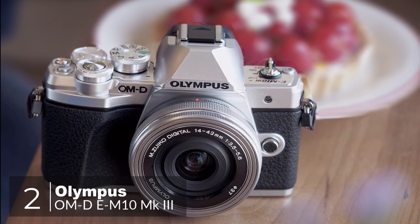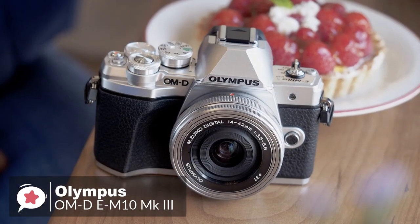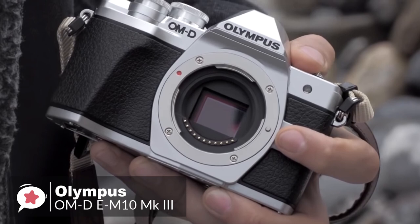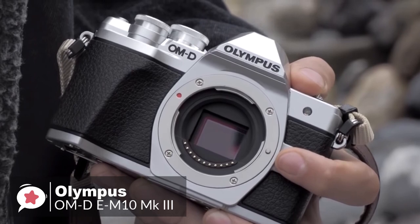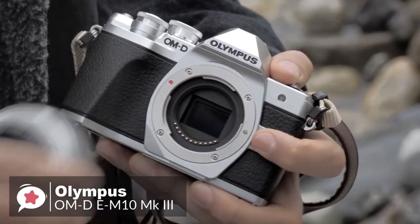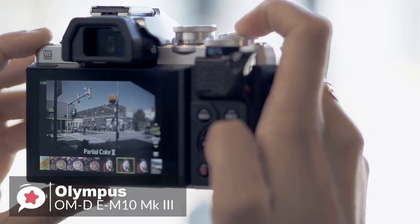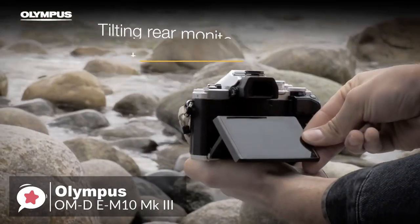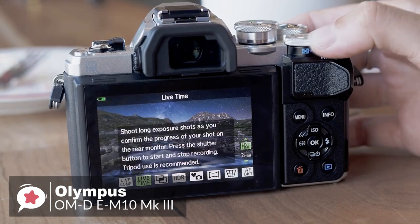At number 2 is the Olympus OM-D E-M10 Mark III camera. The Olympus E-M10 Mark III is a retro-styled camera that is decidedly forward-thinking. It has been specifically designed for people who love photography and need the perfect system to get started. Design-wise, the E-M10 Mark III is available in black or a silver and black combination for that extra retro finish. Overall, the body is very compact, weighing just 14.5 ounces, which includes the memory card and battery, so it's convenient to take everywhere. On the back, it has a high-quality 2.36 million dot OLED electronic viewfinder, and below is a tilting 3-inch touchscreen rated at 1.04 million dots, with a simple interface and shortcut buttons, which make camera settings easy to access.